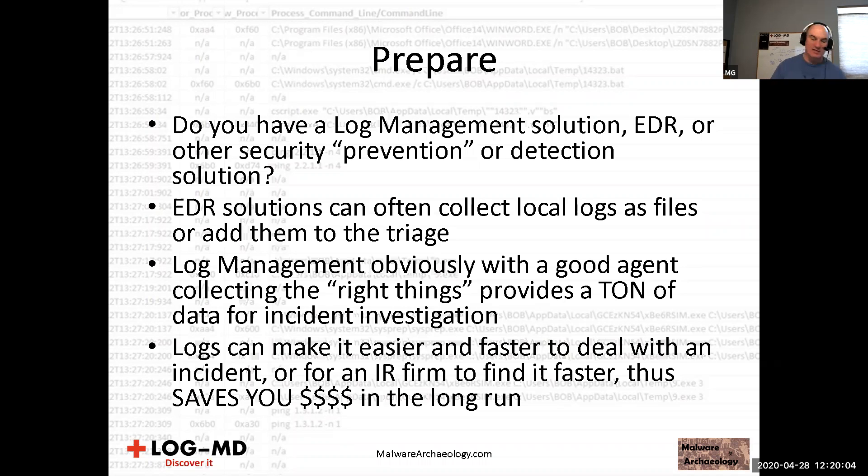Log management with a good agent collecting all the right things provides a ton of data for incident response. Splunk would love you to pay licensing and I know a lot of people don't have it, but there are lots of options for log collection. Logs can make it easier and faster to deal with an incident, or for an IR firm to find things faster — thus saving you money in the long run.